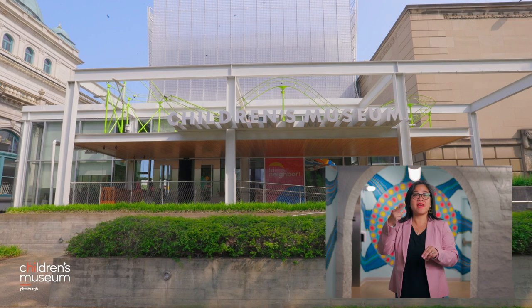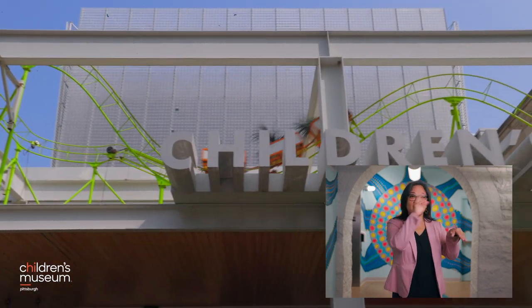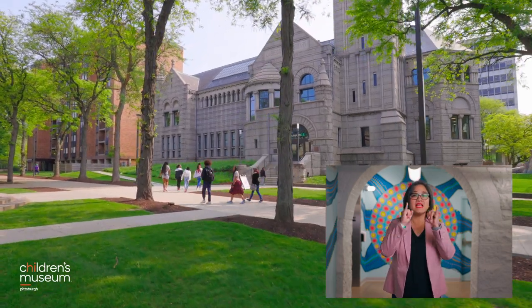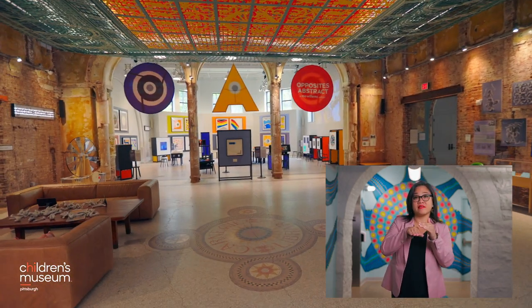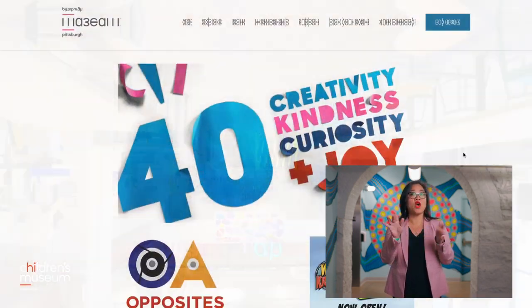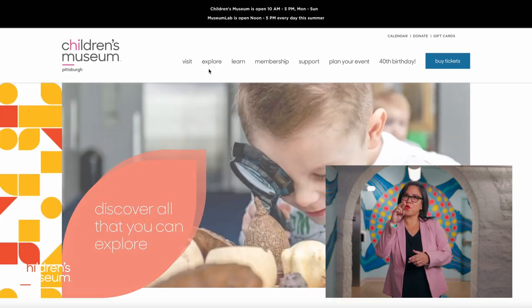Hi, I'm Fran. Are you ready to have a great time at the Children's Museum of Pittsburgh? We're looking forward to you visiting. Our unique museum has two separate buildings: the Children's Museum and Next Door Museum Lab. This video will give you a general idea of what you will find at the museum. You can find out more about accessibility accommodations as well as exhibits and programs on our website, pittsburghkids.org.